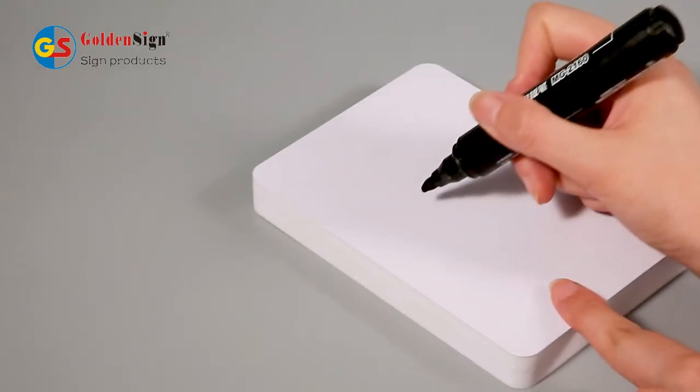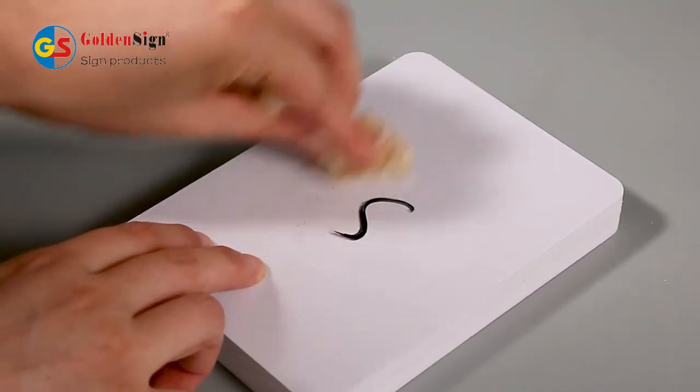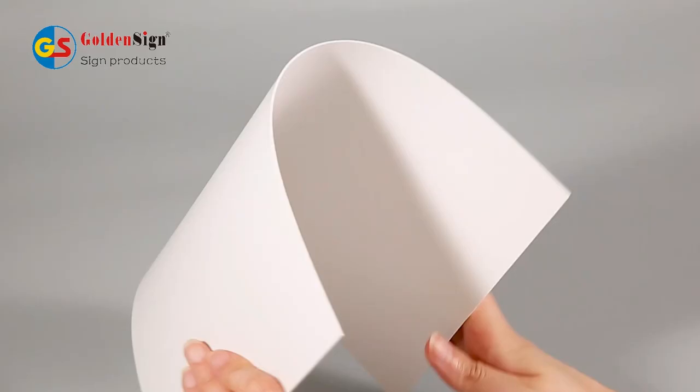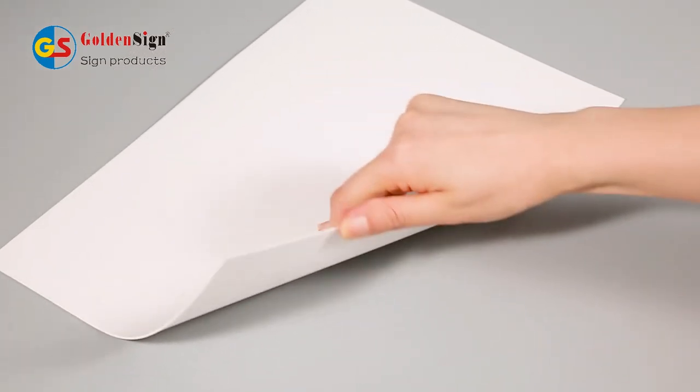It is often used to make cabinets, furniture, etc. PVC foam board can be drilled, sawn, nailed, planed, sticky and other processing like wood, which is the perfect substitute for wood.